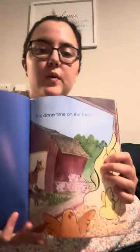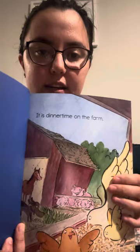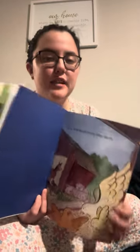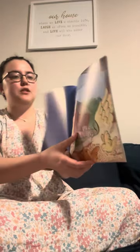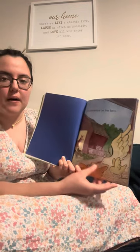When we start with the very first page, it says: It is dinner time on the farm. When there's a period at the end of our sentence — a stop sign — that is when we are speaking. We're not singing, we are speaking. So let's read that one more time: It is dinner time on the farm.